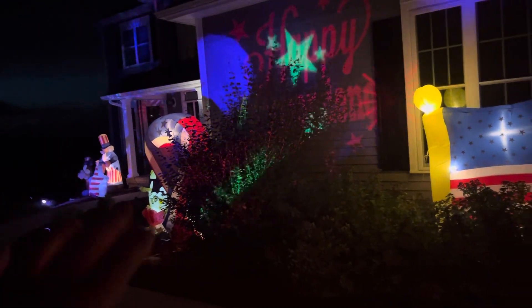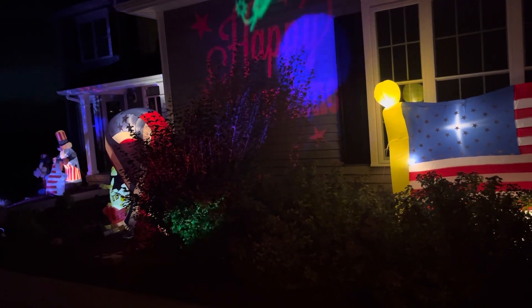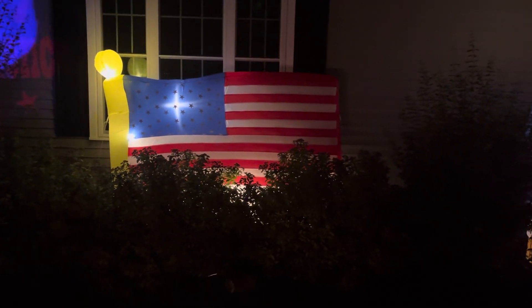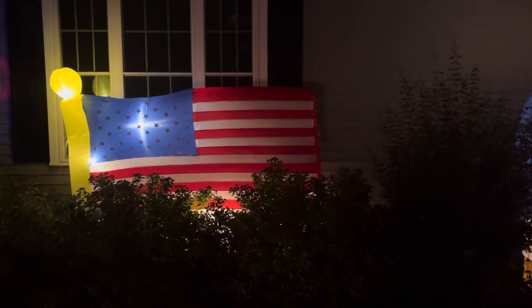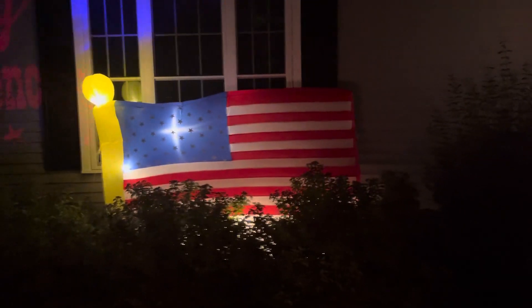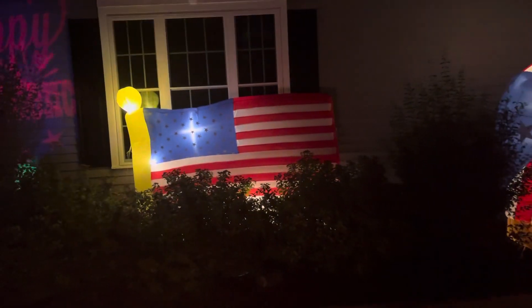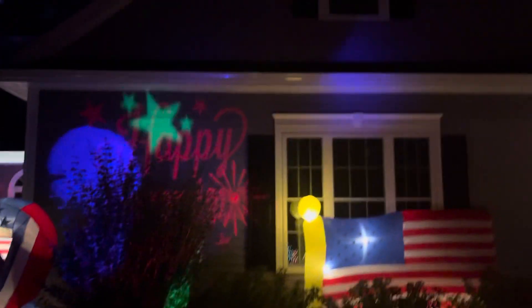As you guys probably saw in the beginning of the video, I still have the original American flag from 2001. I ended up buying this newer one as a backup for when that one eventually wears out — right now it's doing completely fine. I believe this one is from 2021 and was probably only used once, which is crazy. You can't beat $35, and in my opinion it fits really well in the display even though I have another one over here.